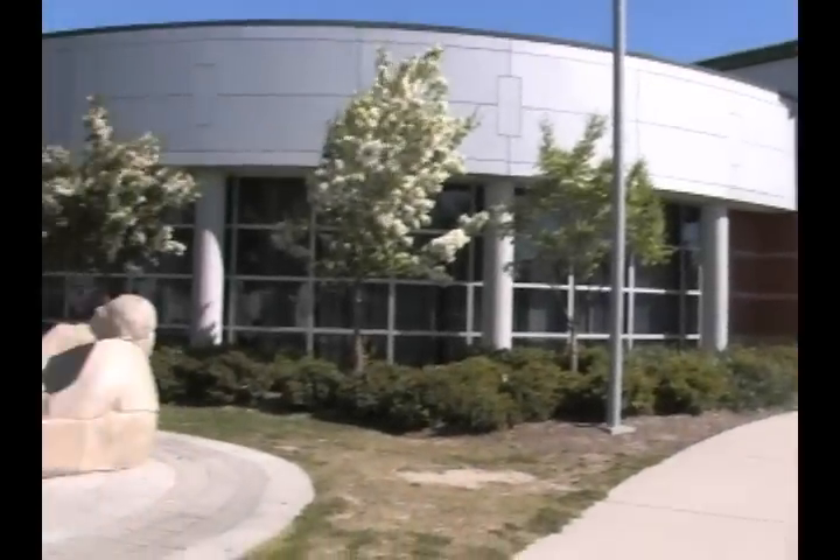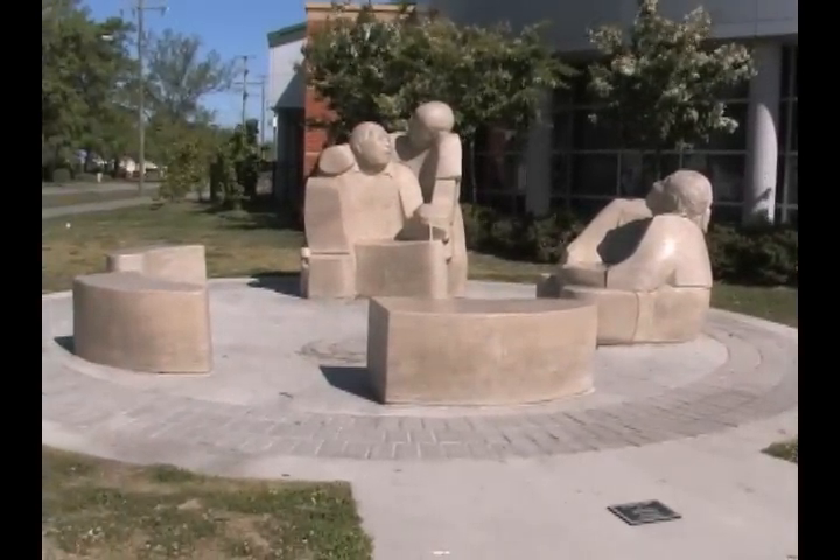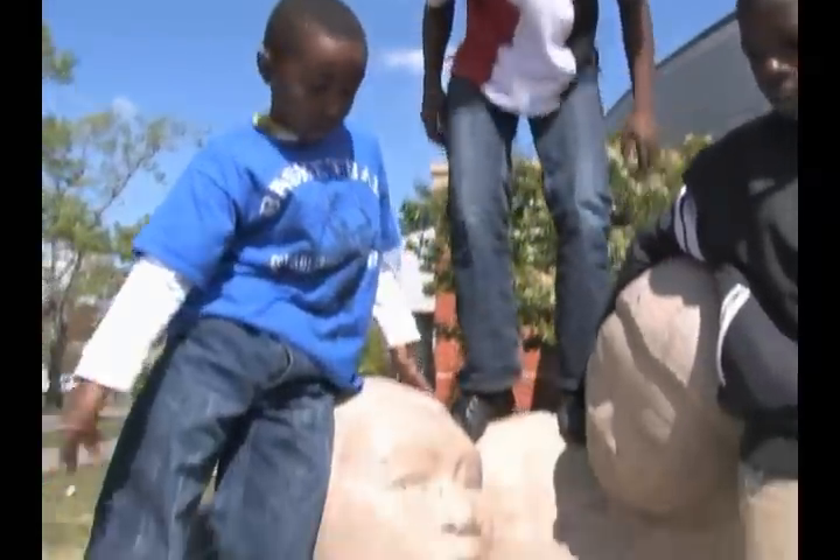Outside the Norview Community Center sits the Storyteller, and it serves a very specific purpose. We can climb on that, that, and here.